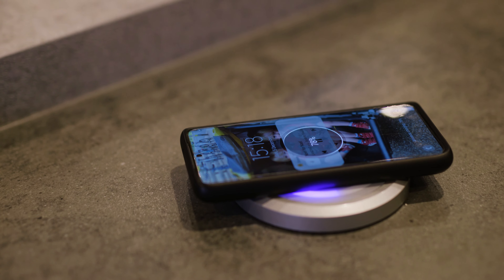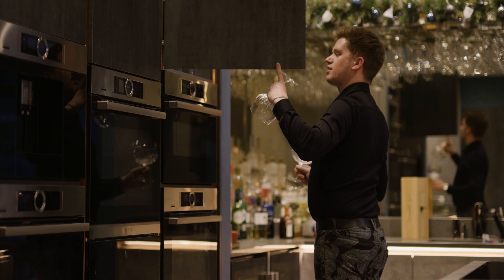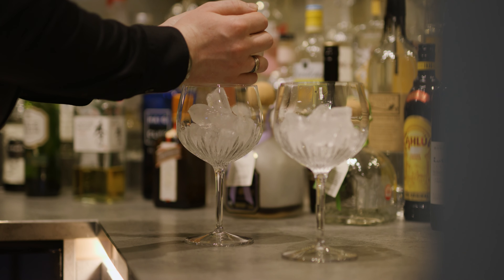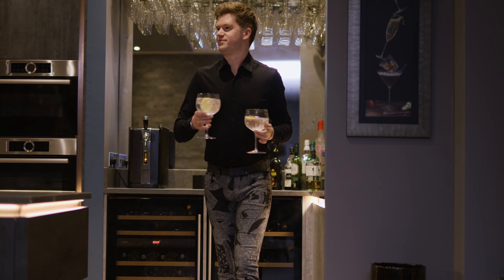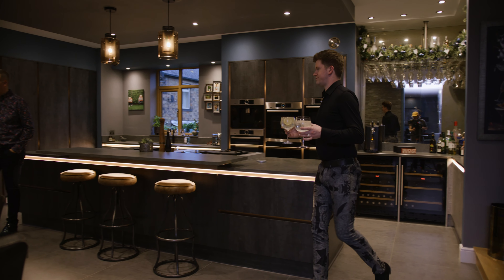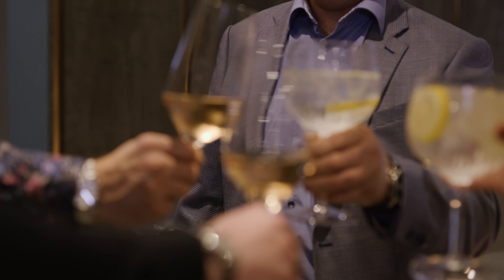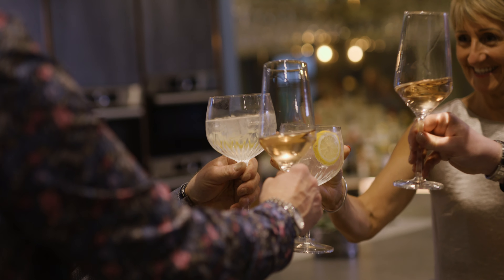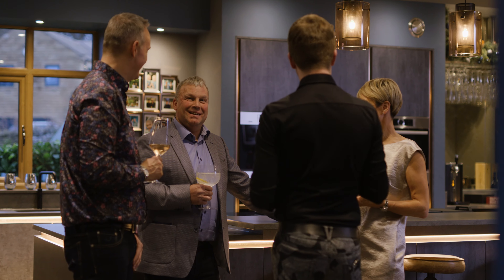Christmas is a big family time for us. We do a very chilled, relaxed Christmas day — it usually involves tapas, lots of wine, family just come and go as and when. We don't do a formal Christmas dinner sit-down, we just make it about enjoyment and having a good time. The kitchen has changed things massively for us — it's such a social space. People are drinking and enjoying things and you can still be cooking, still be part of it rather than being cut off.